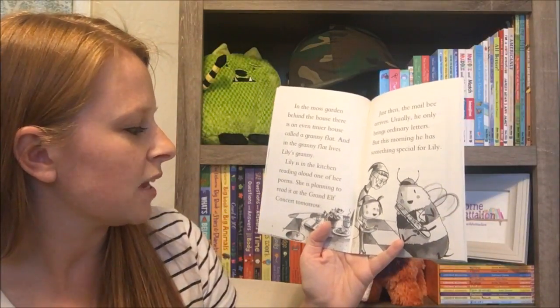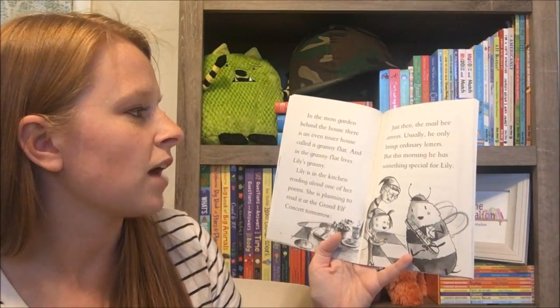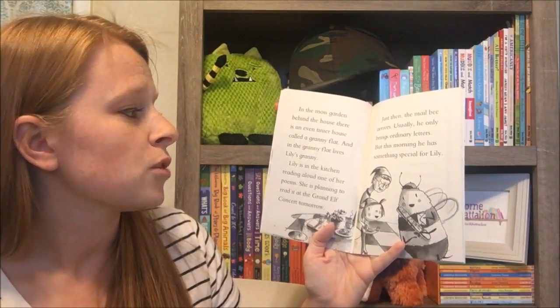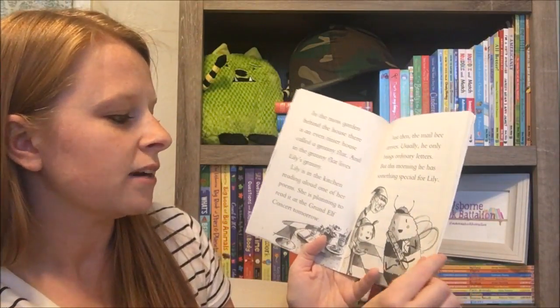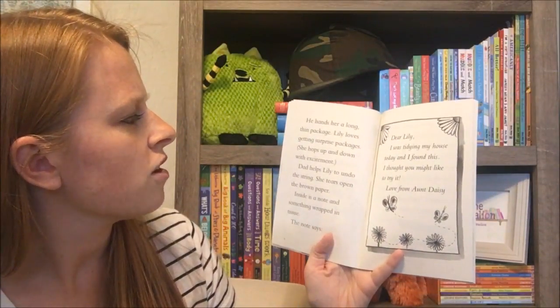Lily is in the kitchen reading aloud one of her poems. She is planning to read it at the Grand Elf concert tomorrow. Just then the mail bee arrives. Usually he only brings ordinary letters, but this morning he has something special for Lily.